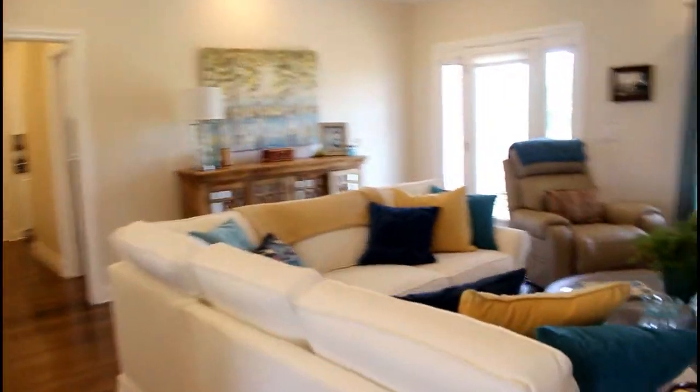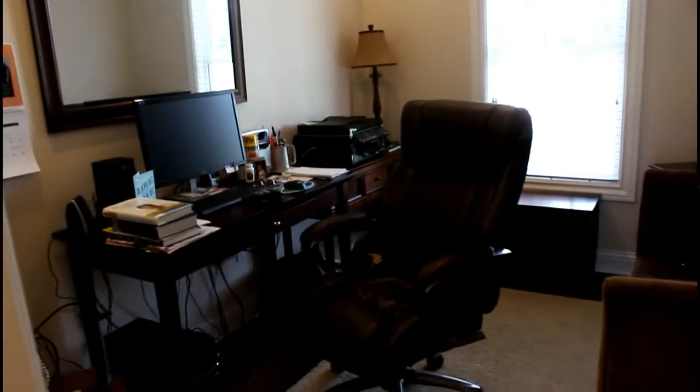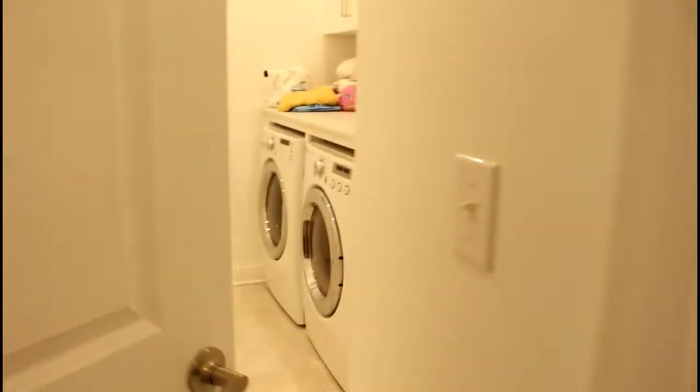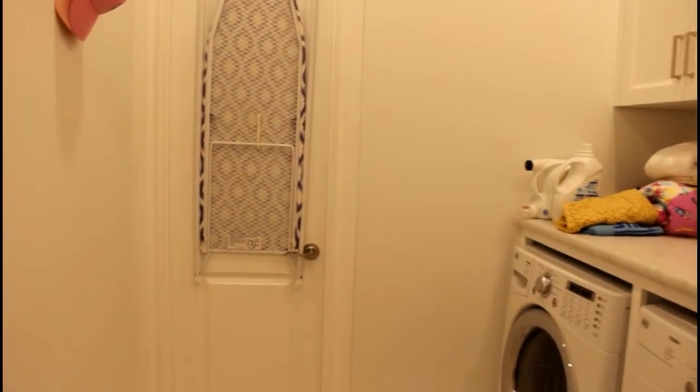When you walk over here there is an office. It's a little bit messy today and it's not finished yet — they're ordering office furniture. Here is the entrance to the garage and there's a laundry room back there, and just another room. I love how everything's white.